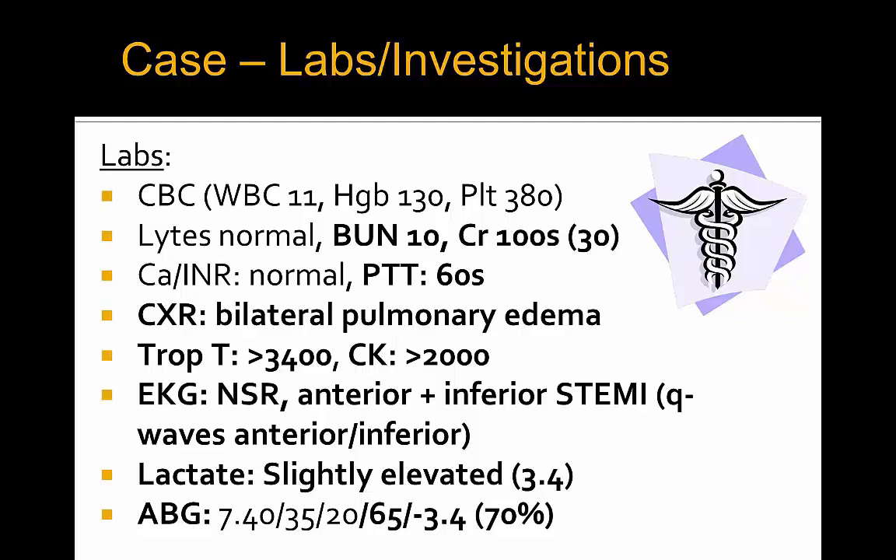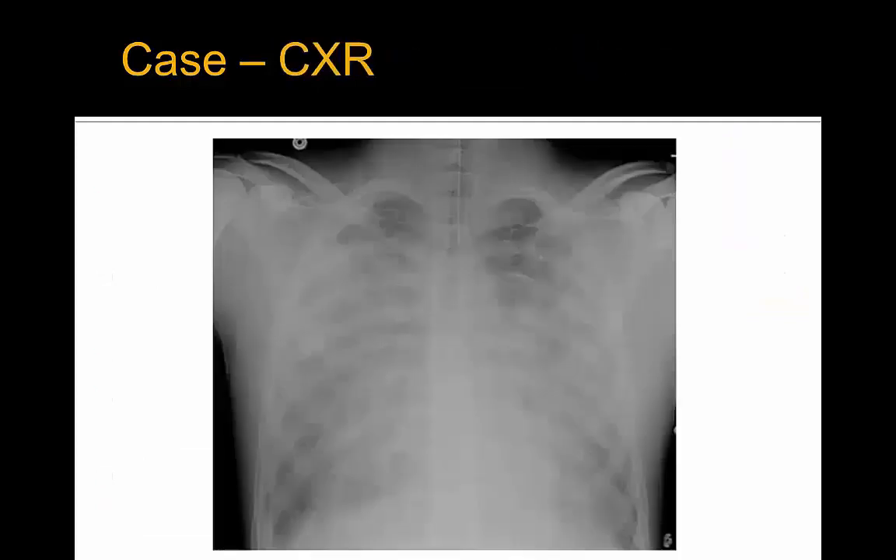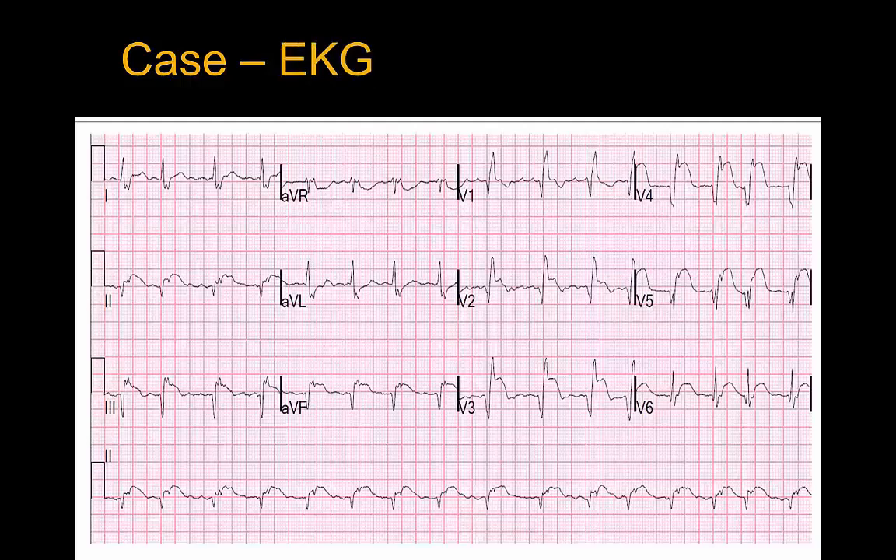Lactate was slightly elevated at 3.4. ABG showed a normal pH of 7.40, PCO2 35, bicarb of 20, PO2 only 65 on FiO2 of 70%, base excess minus 3.4. The chest X-ray post-intubation shows bilateral pulmonary edema. The EKG shows primarily anterior and lateral ST elevation, some inferior ST elevation, with Q waves anteriorly and inferiorly.